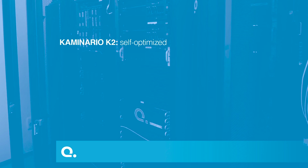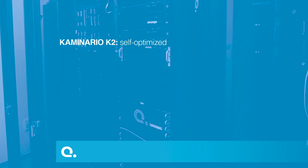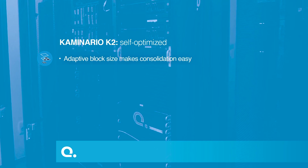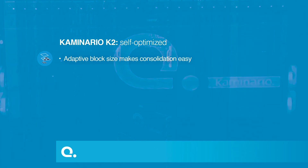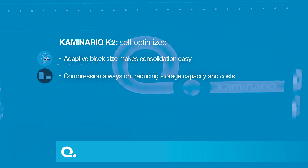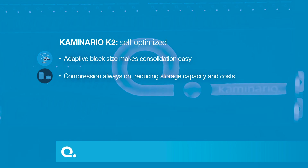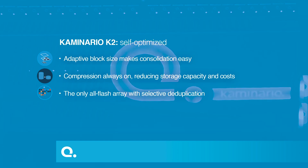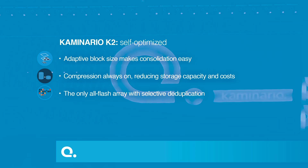K2 is self-optimized, so you always run at the peak of your abilities. K2's adaptive block size makes consolidation of workloads very easy. The self-tuned compression is always on, reducing storage capacity needs and overall costs. Global selective deduplication can be turned off when not needed, freeing the CPUs to give you more performance.